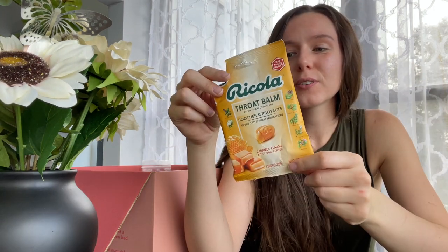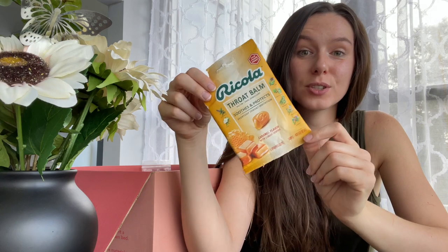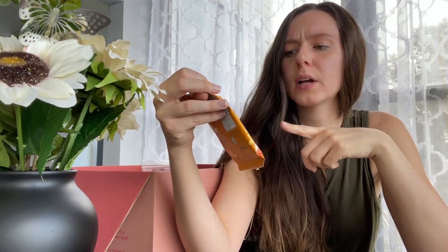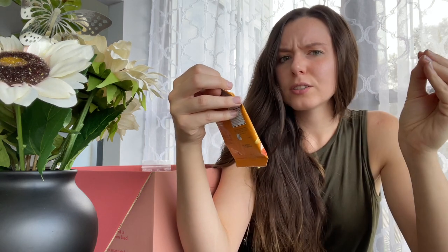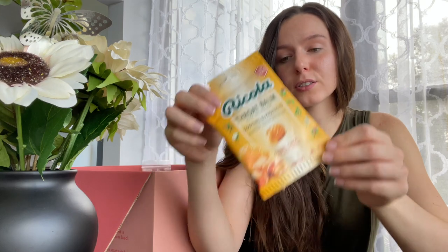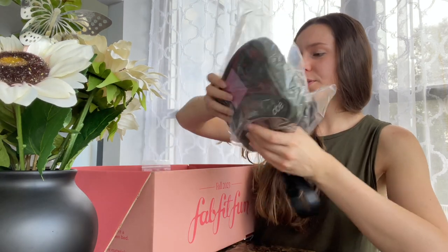I already dug into my box — they threw these in as a free item to try. This is the Ricola Throat Bomb in caramel flavor, which is really interesting. It tastes like caramel candies but has throat-soothing benefits. It's a little strange but it works, especially now that I have a bit of a cold. It's cold season, everyone's back to school — thanks Ricola for throwing those in our boxes!